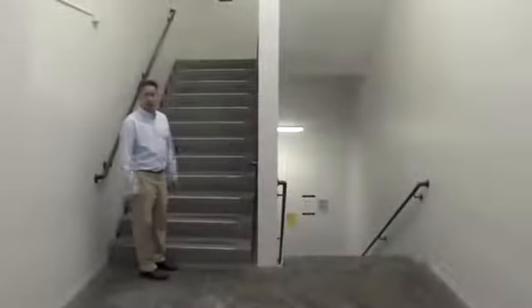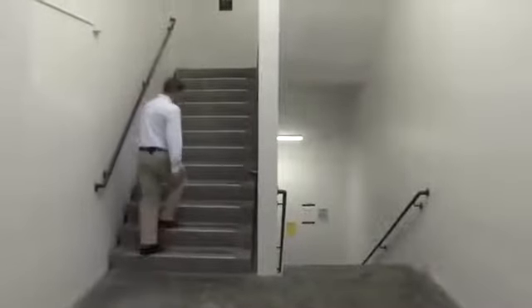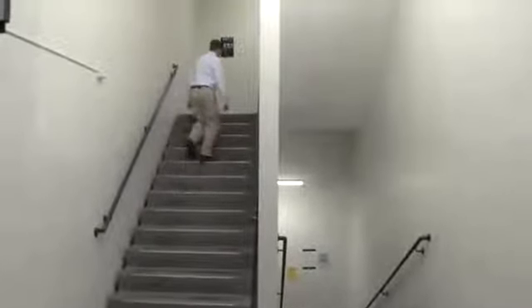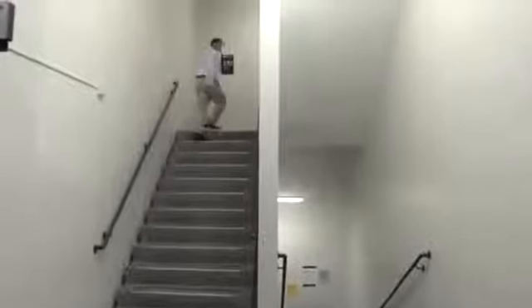Here we are in the Asherian stairwell, located in building 7, one of the first structures put up when RIT made the move from downtown Rochester to suburban Henrietta.